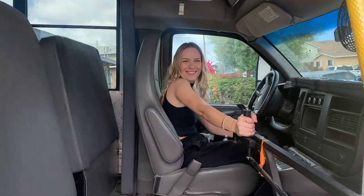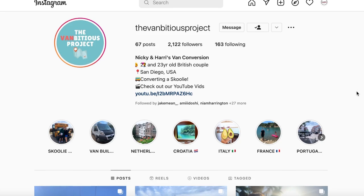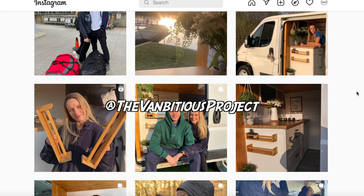And that is exactly the plan for this hauling. If this type of content floats your boat then just keep watching, and maybe even follow our Instagram at TheVanBiciousProject.